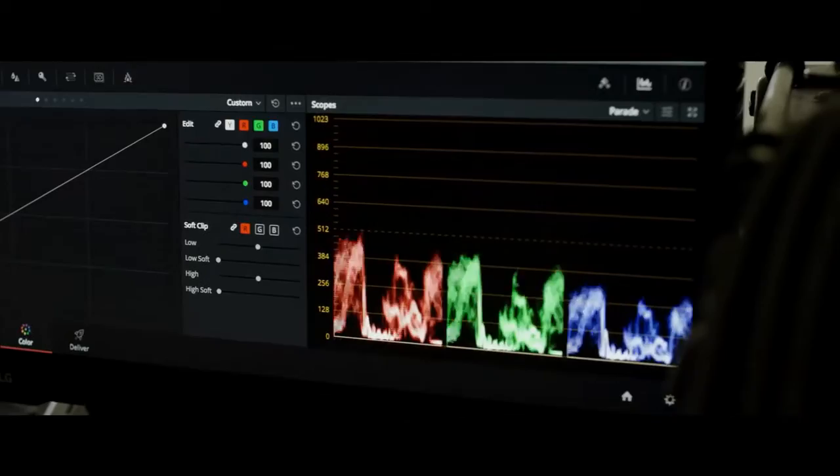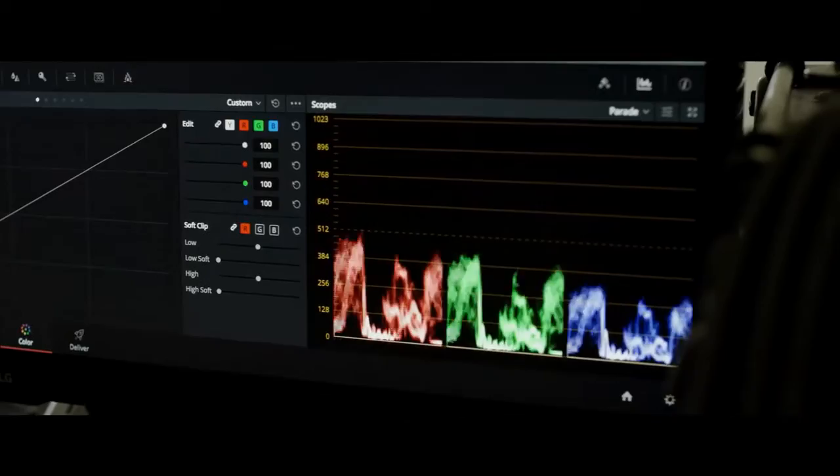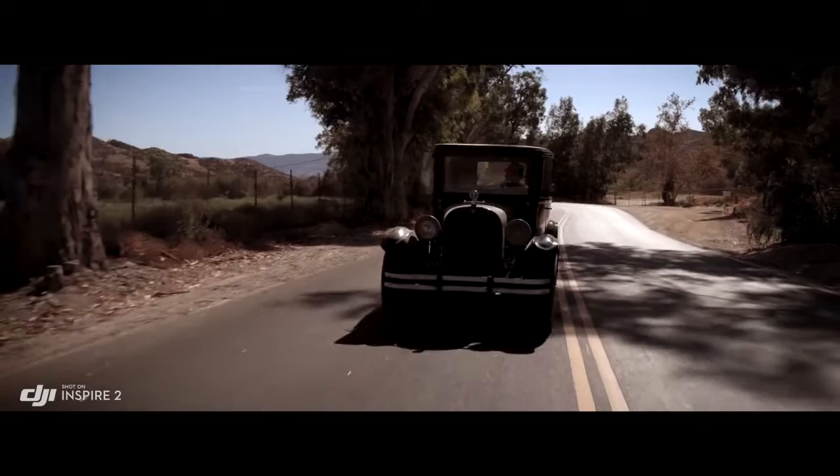To get the absolute most out of what you shoot, the Inspire 2 also captures RAW. Acquiring content in RAW gives you more information to work with in post. The native Cinema DNG format gives you the most dynamic range possible, taking full advantage of everything the sensor can see. As one cinematographer attests: not one shot was compromised for detail, color purity, separation, blacks, low-light detail, or highlight detail — and you'd never know the footage came from a drone. It's just too good.